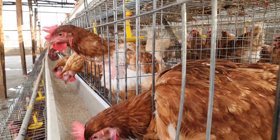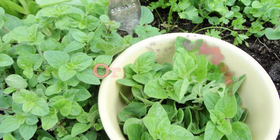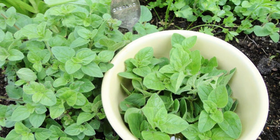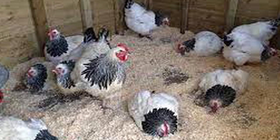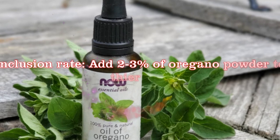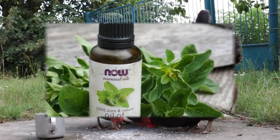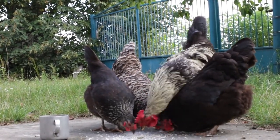Number three: Oregano. Oregano contains thymol, a natural antimicrobial compound that can kill coccidia. Mix some dried oregano with your birds' food or sprinkle it onto their bedding. Oregano can help prevent and treat coccidiosis. Dosage: Add 2–3% of oregano powder to the chicken feed. For example, if the chicken consumes 100 grams of feed per day, add 2–3 grams of oregano powder to the feed.